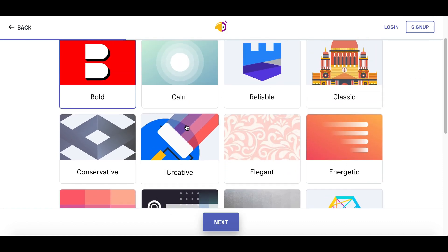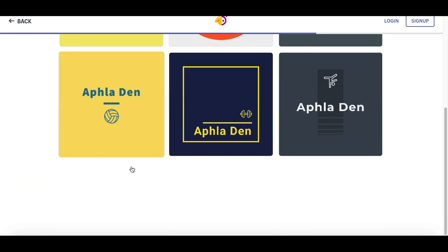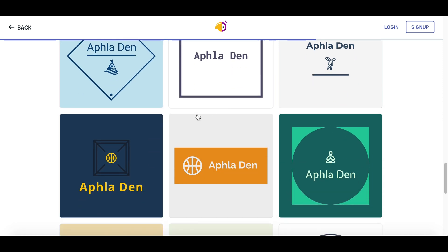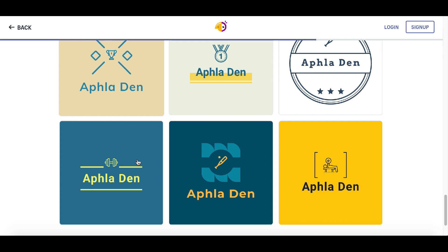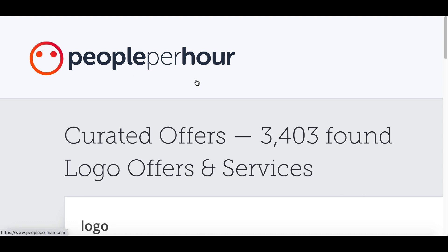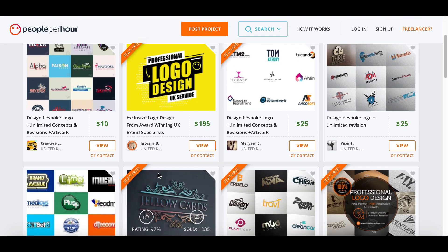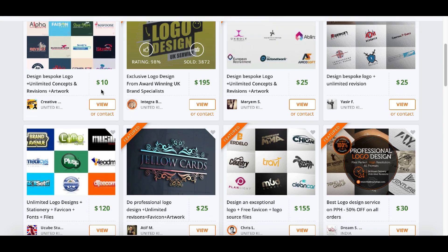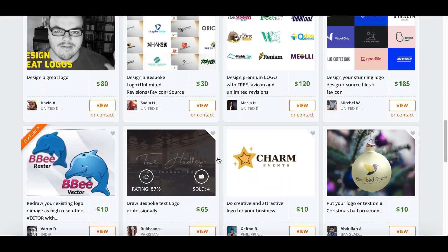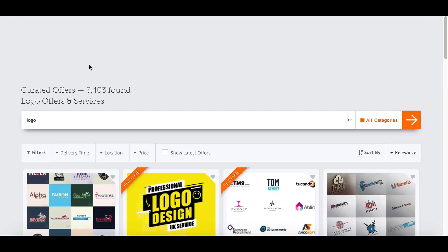You can go back and create multiple logos in different styles — for example, clicking 'creative' gives you many more options to choose from. Once you've created your logos, it's time for step number two: signing up to a freelance website like PeoplePerHour.com. Go to the left-hand side, click 'Freelancer,' sign up, and start selling logo services. People are selling logos for $25, $10, even up to $195 a piece.